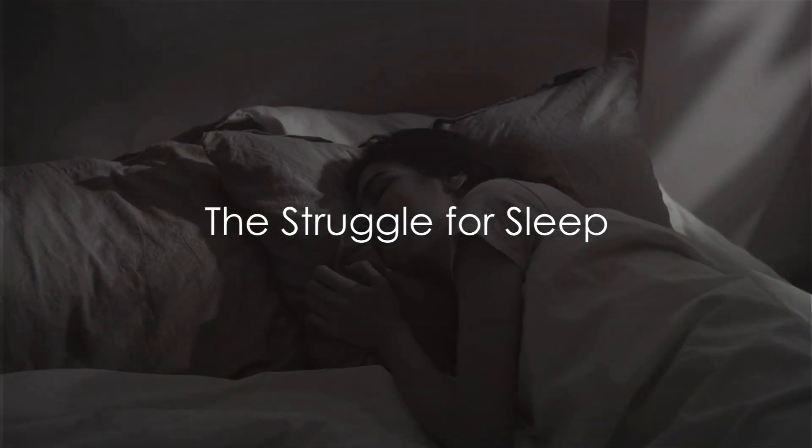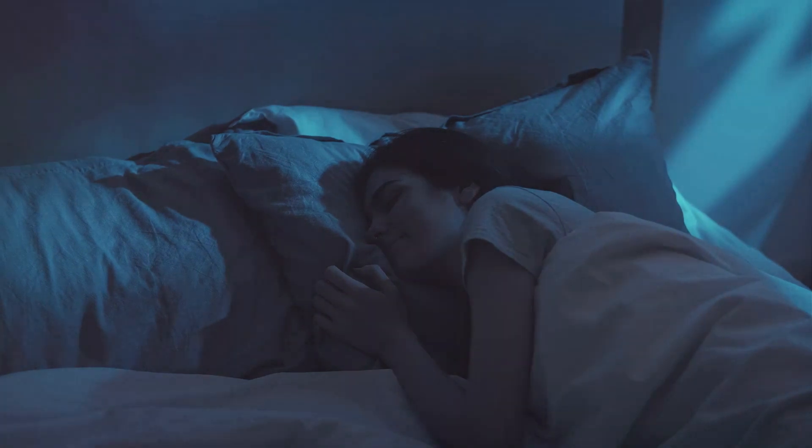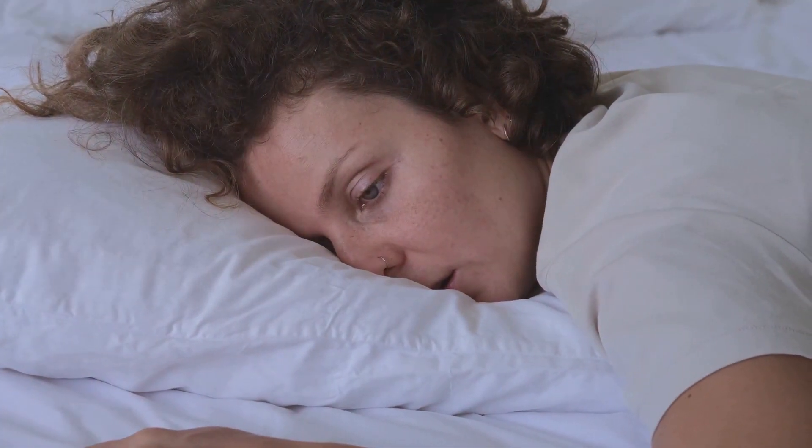Do you struggle to get a good night's sleep? You're not alone. Many of us toss and turn, counting sheep or staring at the ceiling, wishing for that elusive peaceful slumber. Today, we're delving into the top five tips for a restful night's sleep.